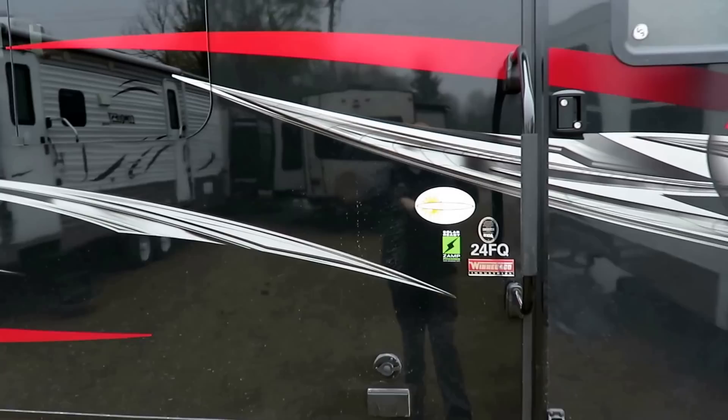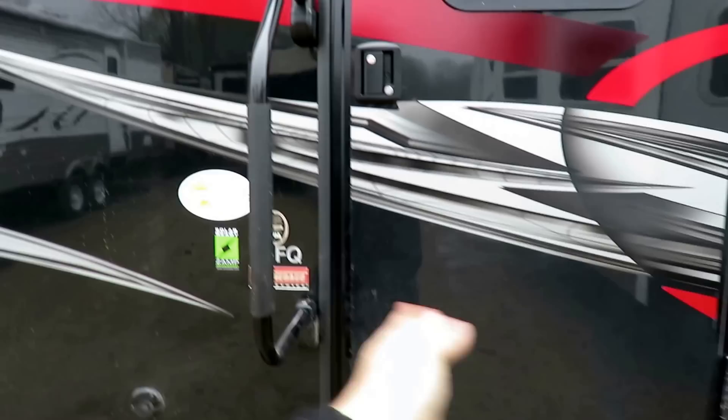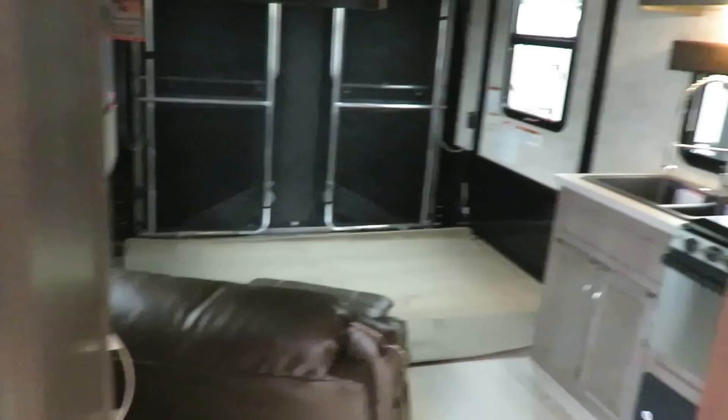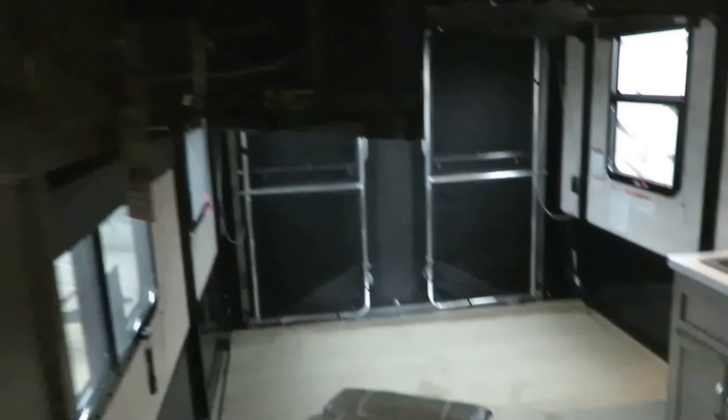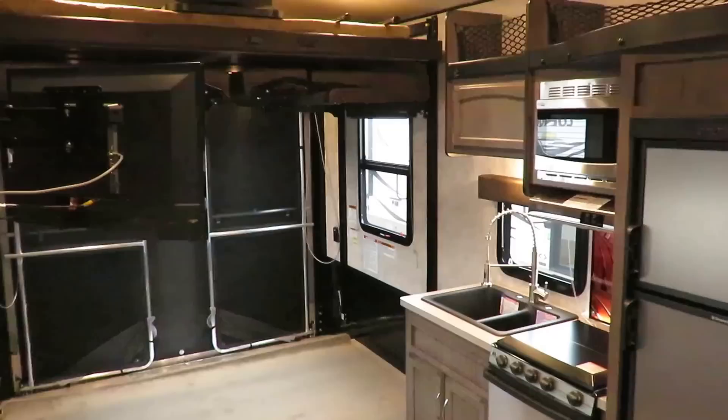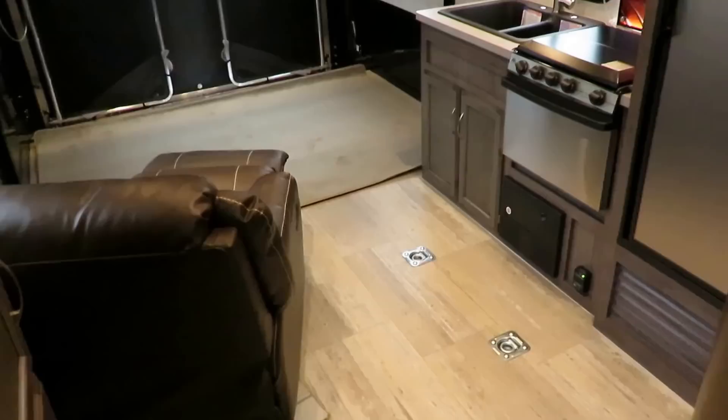The extreme weather pack is on here — that's this white sticker — and that's part of the enclosed insulated heated belly, so this is going to be a very good extended season RV. It also has a full 30-inch entry door instead of a 26, which in plain English means you can just walk in broadside and not have to slip in sideways. I close the door behind me — a trick so people don't interrupt our videos.